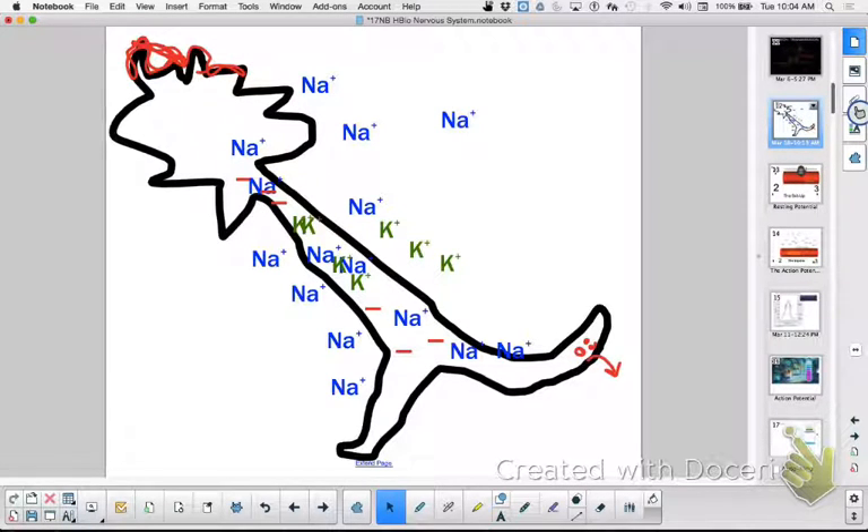We'll pick up right there next time. Okay, good job. I'll see you tomorrow for the review session — thank you.